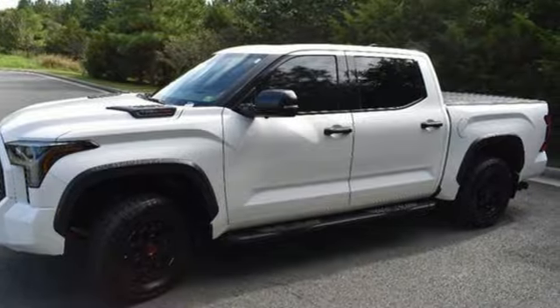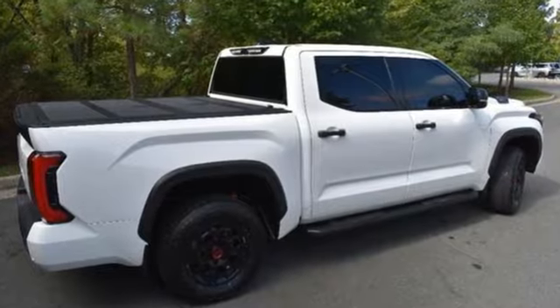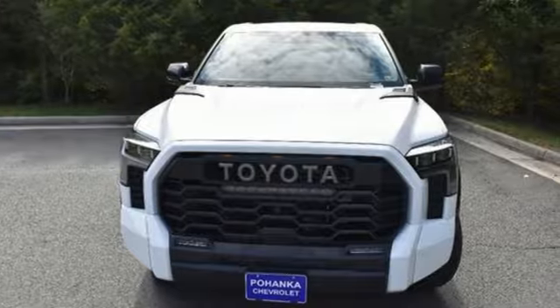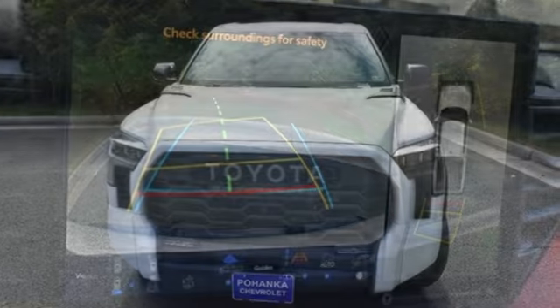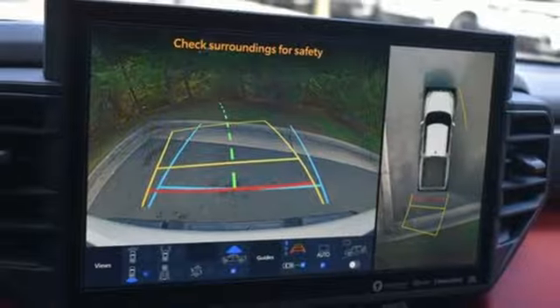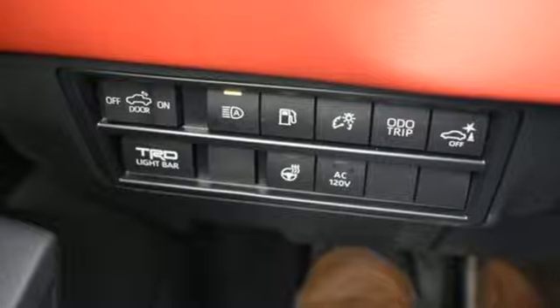Features include twin turbo V6 engine, four-wheel drive, automatic transmission, first and second row express open and closed sliding and tilting sunroof, integrated navigation system with voice activation, and Wi-Fi hotspot.